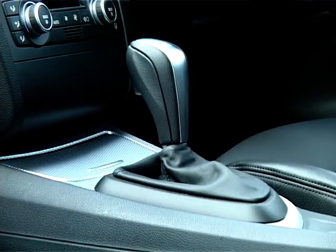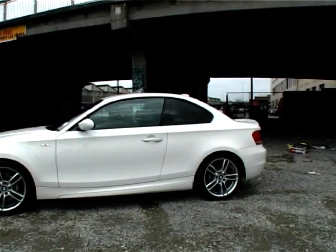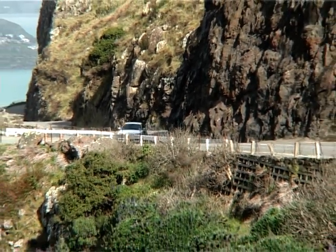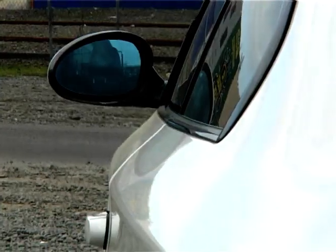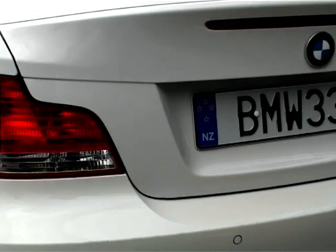The automatic gearbox — I'm not a fan of these; they don't involve the driver as much. But this one's Tiptronic — you can switch it into manual and change up and down when you feel. And it is so smooth. Around town it just ticks away at 1500rpm all day long, and for fuel economy that is just amazing. This three-litre twin-turbo straight-six engine actually won World Engine of the Year award last year, because it manages to mix performance and economy together.